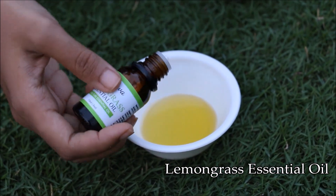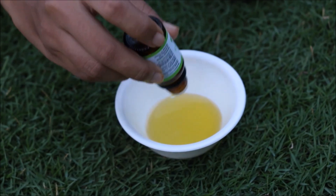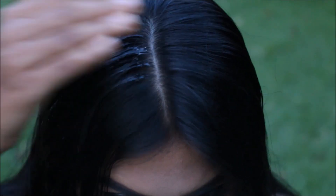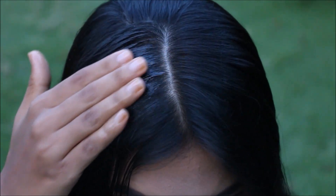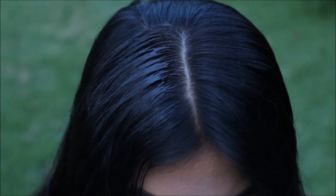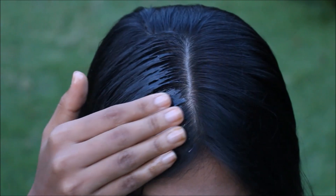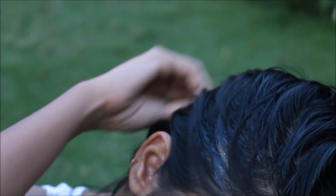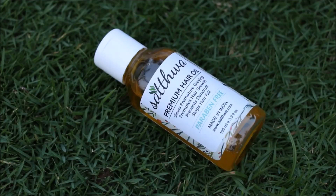Dandruff can also cause severe hair fall. Now mix both the ingredients together and apply that on your scalp. Take your time and massage the oil on the scalp, because a good hair massage can also activate the hair follicles, which in turn makes the hair roots much stronger and can prevent hair fall.